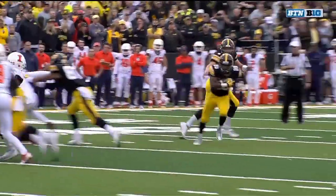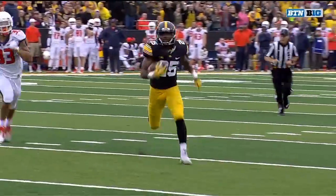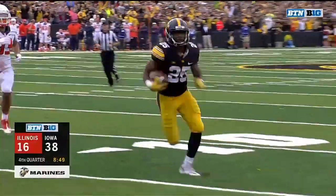Wadley went over 100 yards on the ground with that last carry. He had a receiving touchdown, and now he's got one on the ground as well.